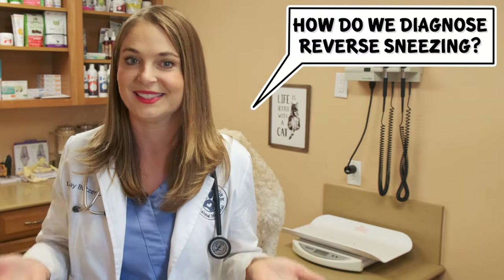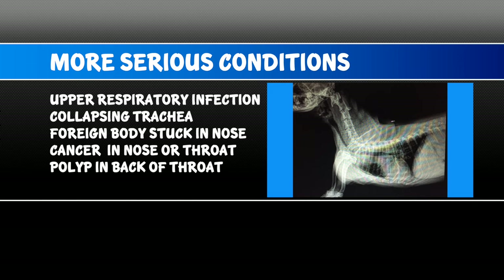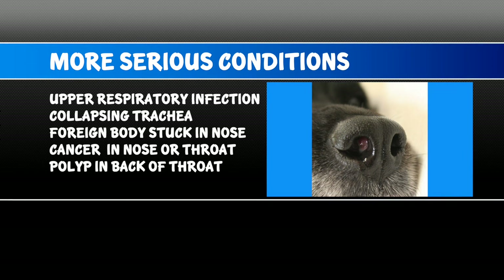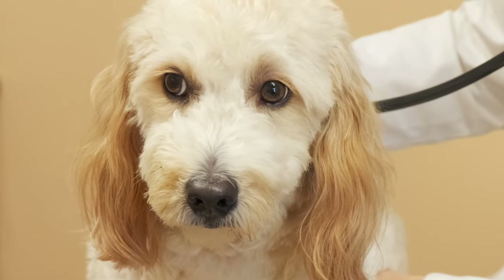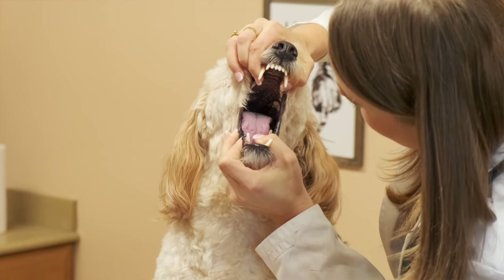So we know what reverse sneezing is, but what if it's something else? How do we properly diagnose reverse sneezing? While most cases of reverse sneezing are completely harmless, there are some cases where it can be something more serious, such as an upper respiratory infection, a collapsing trachea, a foreign body or something stuck in the throat or the nose. It could be cancer in the nose or throat, or a polyp in the back of the throat. So it's always a good thing to bring your dog to the vet to have them assessed if this has happened for the first time. If your dog is perfectly healthy on their physical exam, then your vet is safe to say it was a reverse sneeze.